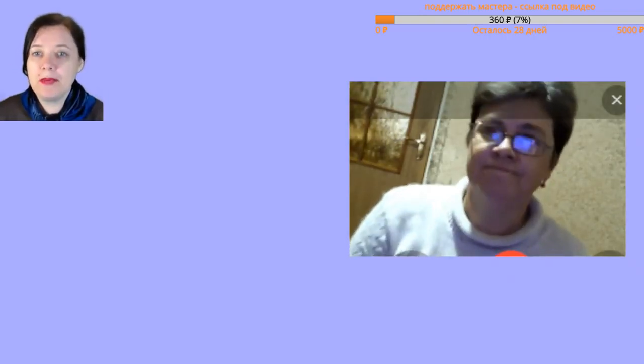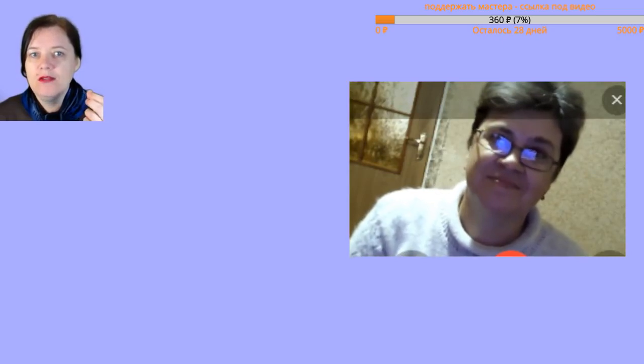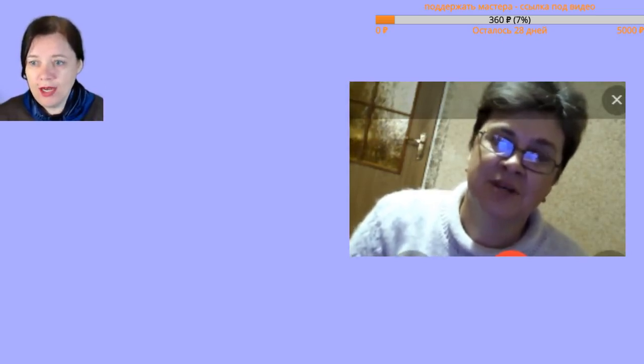I held it up to the camera — we all looked at it together — I entered those letters and found out it was cashmere with silk. I burned the thread and it balled up a bit, suggesting the silk was likely synthetic.